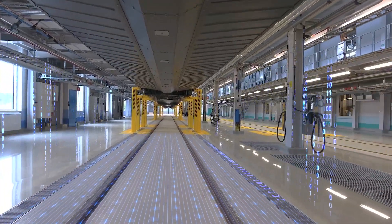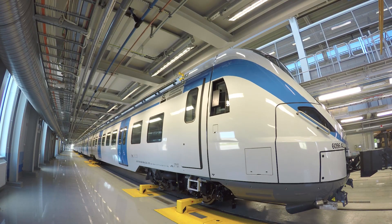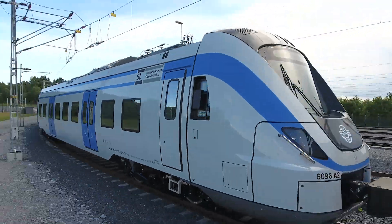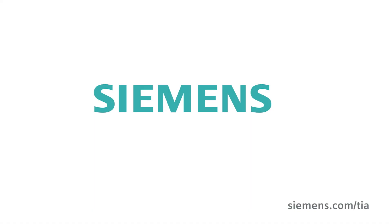Our top KPI is punctuality in the traffic for our passengers. So we need a partner who can serve us innovative solutions and modern technology. An innovative concept, a great technology, a strong partner — a totally integrated automation concept. That is what I believe in.